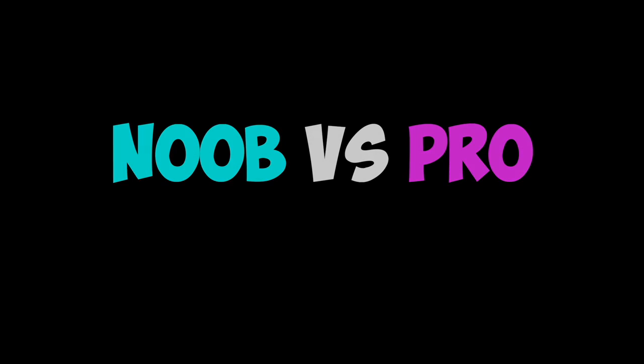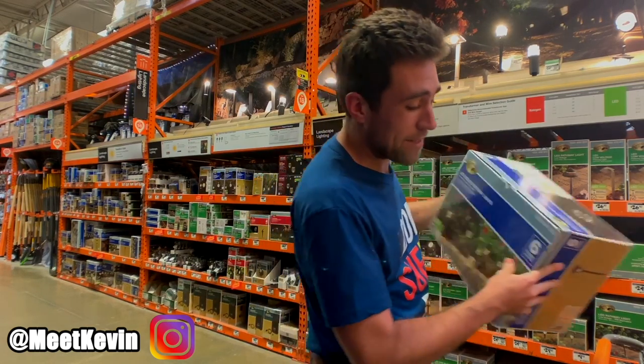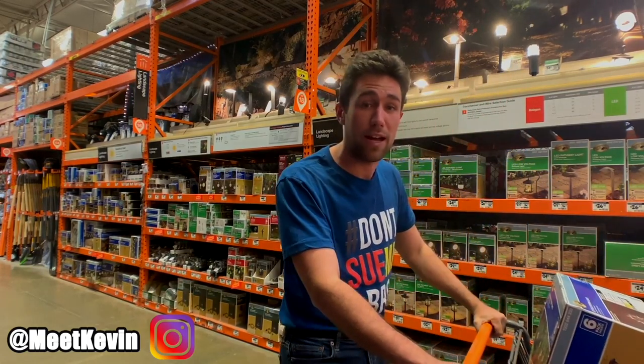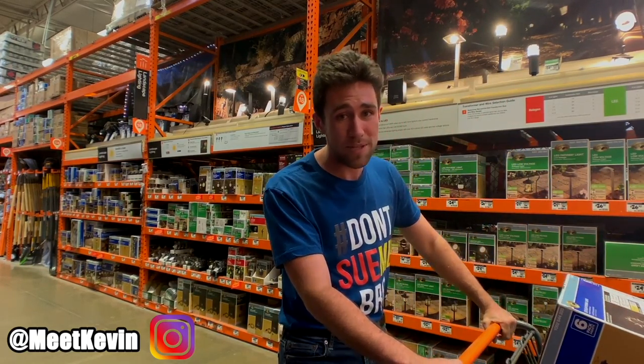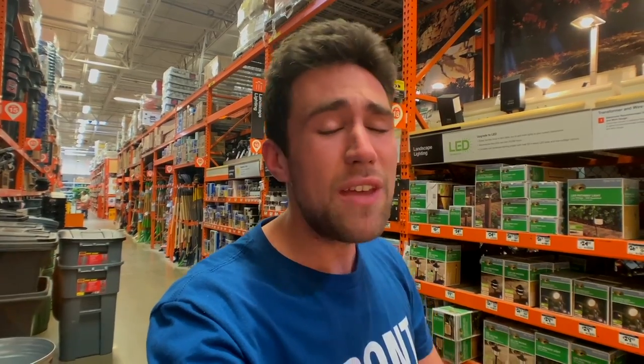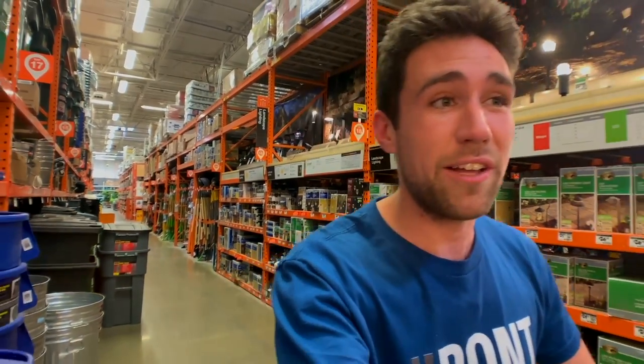These are solar pathway lights. Noobs like to buy these because they think they increase the prettiness and value of their house. I'm about to go through Home Depot and tell you what pros realize creates value and what noobs think creates value. LED pathway lights don't create too much value because they don't create too much light. If you actually want to create light, wire them in — or do what the pros do and don't bother, because the odds of getting a buck more for rent or resale value are pretty low.